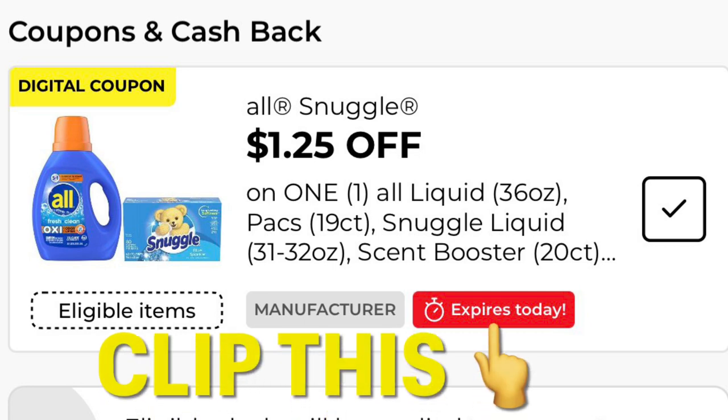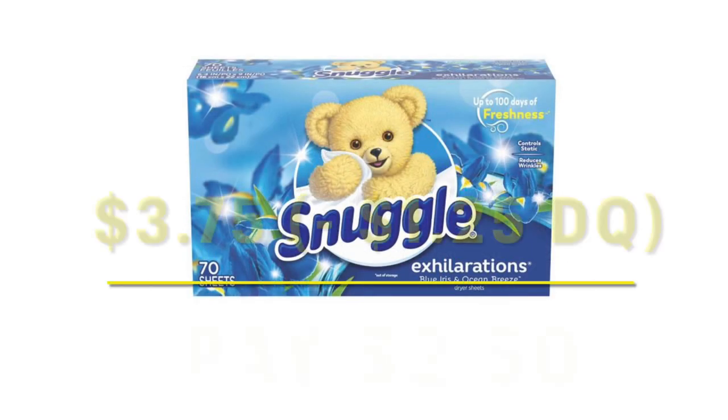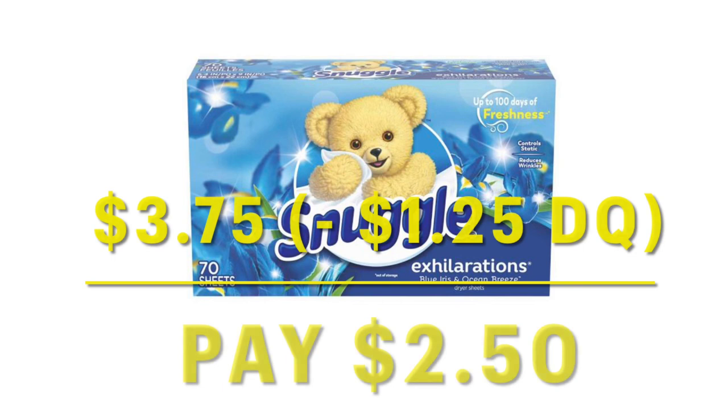We've got this coupon for $1.25 off of All or Snuggle, and right now I am in need of dryer sheets. So I'm going to pick up one pack of the Snuggle dryer sheets for $3.75, and after clipping that coupon I'm only going to pay $2.50 out of pocket — and this is before the $5 off $25. So you'll pay $2.50 for one box of those after the digital coupon.